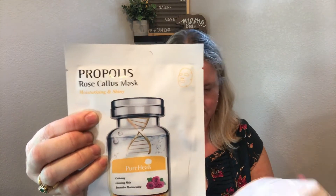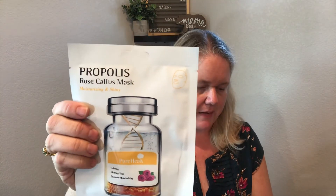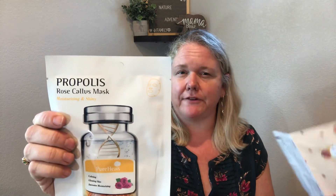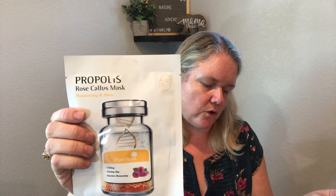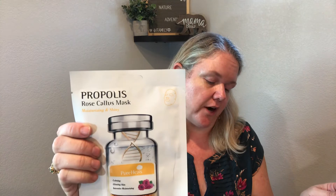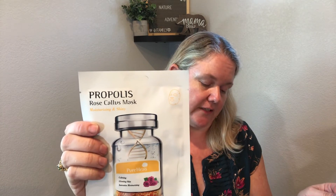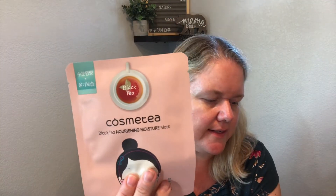The first mask I'm pulling out — I love that there are pictures on the packaging of the mask. This is the Propolis Rose Callus Mask. Rose is not my favorite scent, but it says refreshing, healing, and calming, which I love since my face is sensitive. It has propolis extract, which is great for renewing skin and assisting cell turnover and provides a protective barrier for healing. Rose is hydrating and brightening, so I'm super excited to try it.